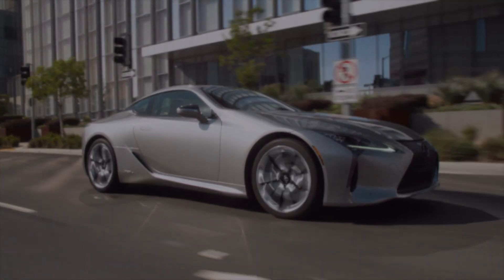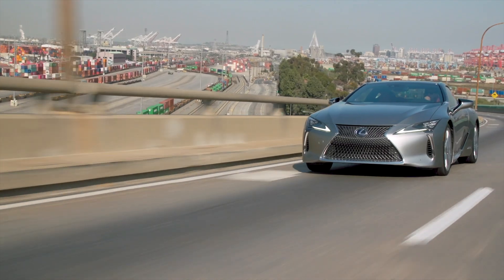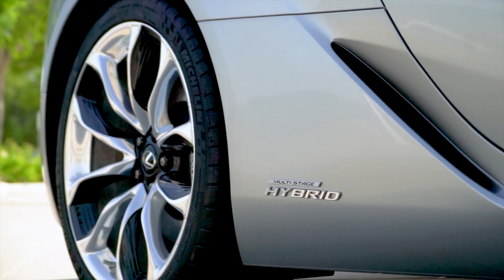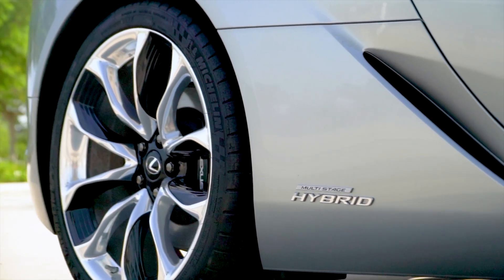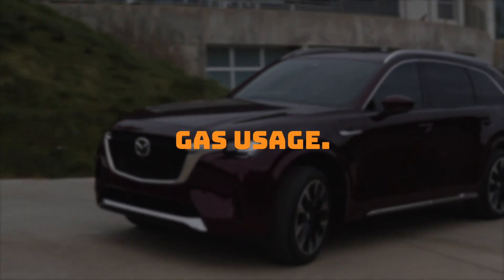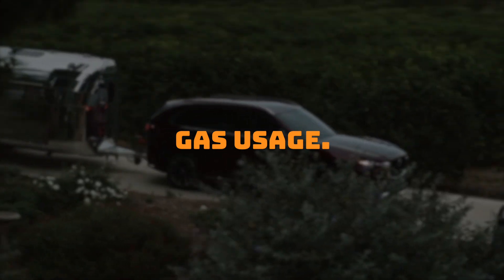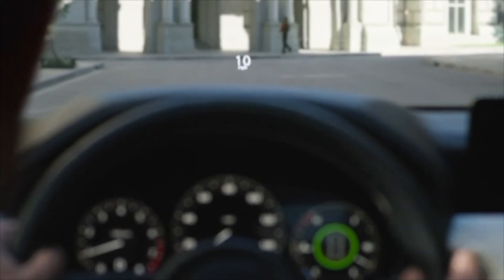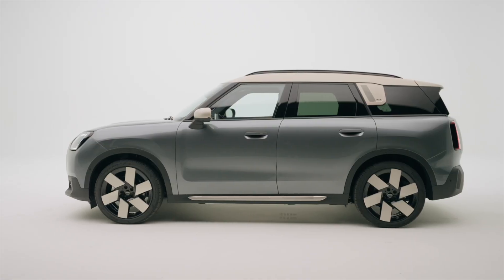Tires. The battery and electric motor make hybrids heavier than conventional vehicles of similar size. While you may not notice a significant difference in handling and performance, hybrid cars require different and often more expensive tires to accommodate the load and offer reduced rolling resistance. Gas usage. Hybrids partially use their electric motor to operate and have excellent fuel efficiency, but gasoline is still their primary fuel, and owners may experience reduced hybrid benefits on the highway and in cold temperatures. If you're interested in a zero-emissions vehicle, you should consider a full battery electric car instead.